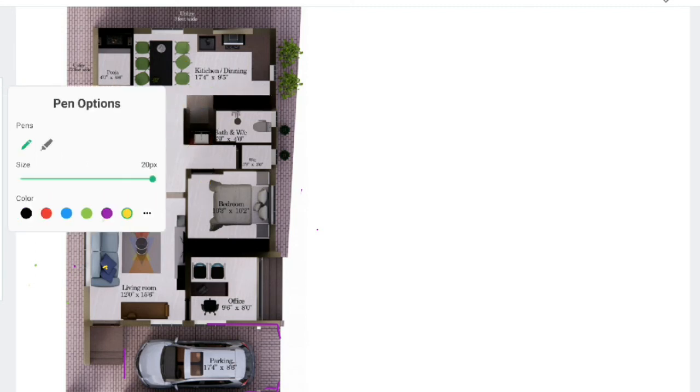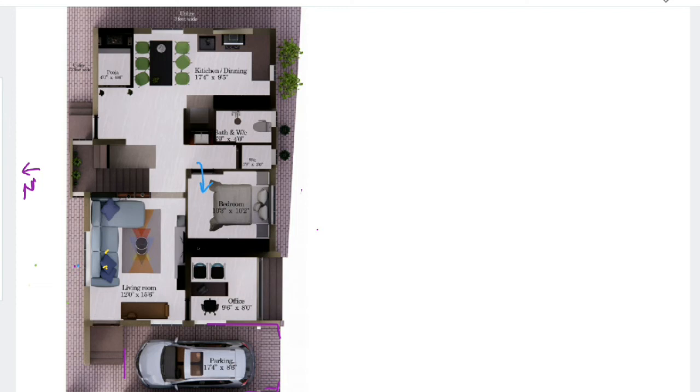Based on the client's requirement, we have not gone for a master bedroom — a general bedroom is sufficient. This is the entry for the general bedroom, which has a wardrobe. The next part is a separate bath and WC. In the bath portion we have placed a western commode, and there is also a separate Indian water closet.